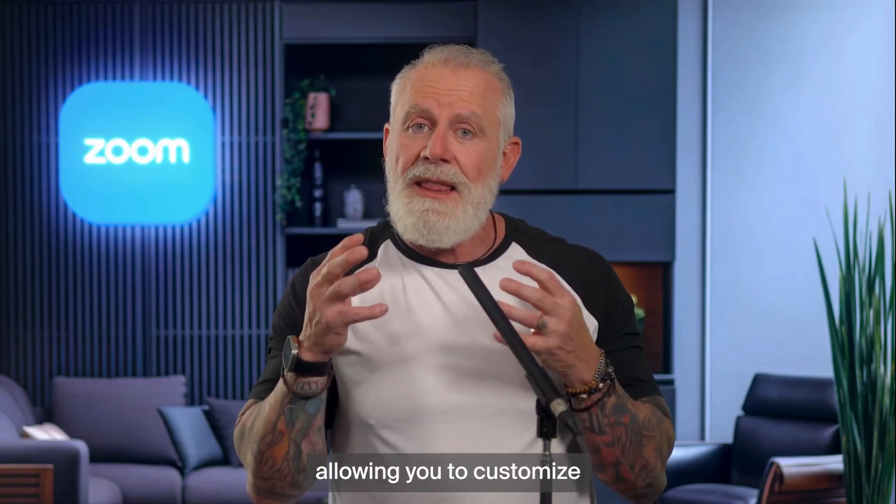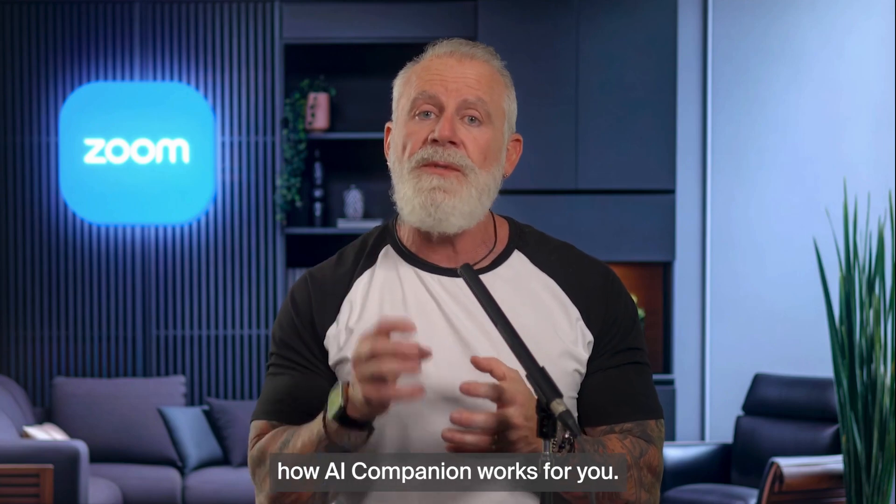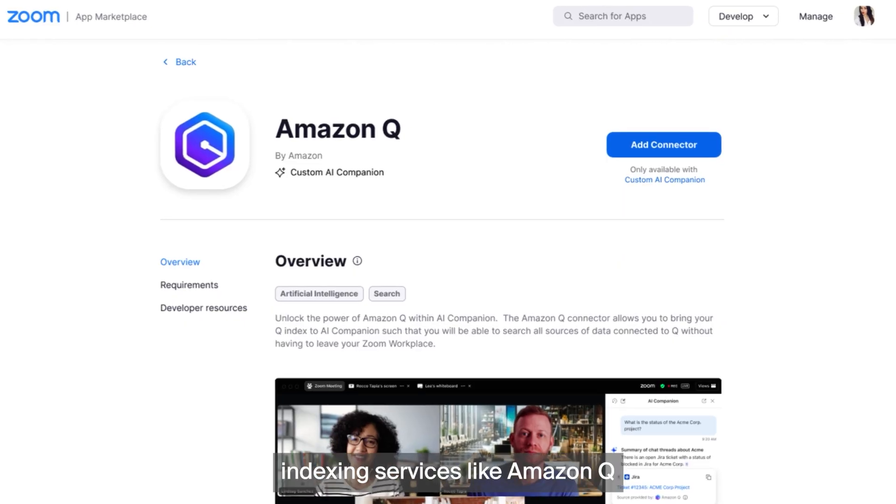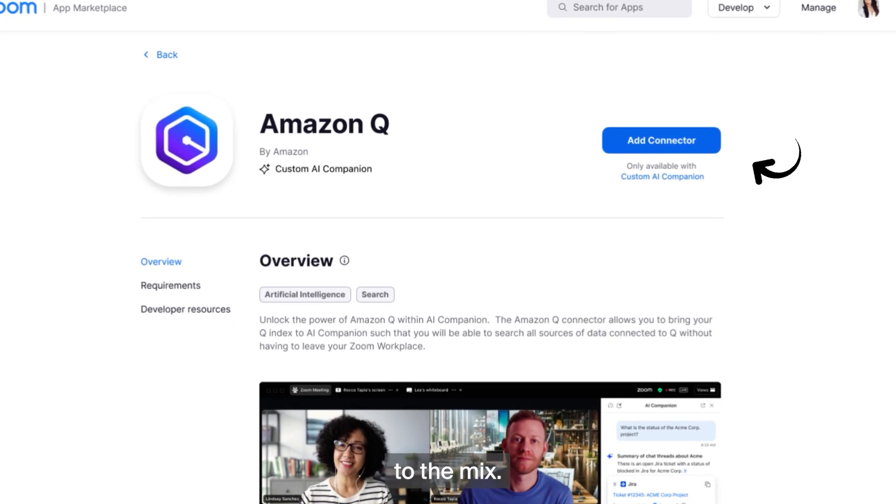Zoom AI Studio is at the core of our new solution, allowing you to customize how AI Companion works for you. Imagine connecting your AI to third-party apps like Jira or Workday, even connecting indexing services like Amazon Q to the mix.